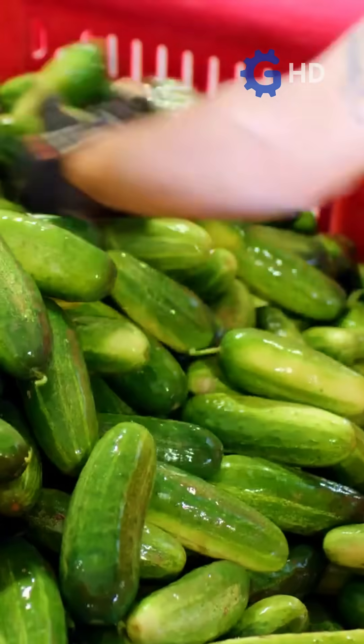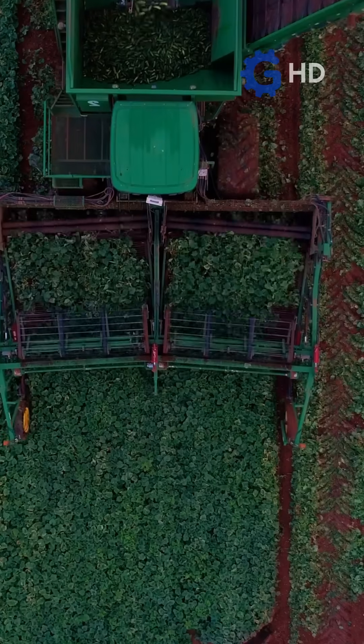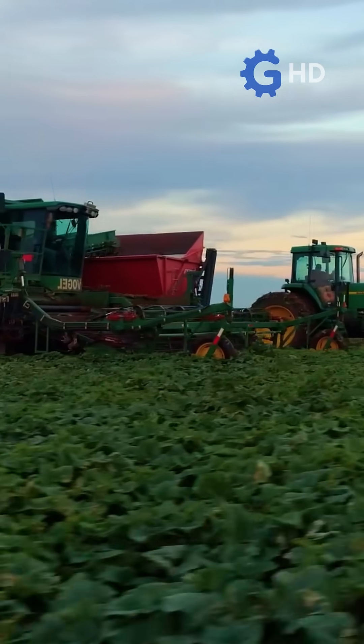Finally, the selected cucumbers are carefully packed into boxes or bags, ready to be distributed fresh and in perfect condition for consumers. This entire process, from the field to packaging, ensures that each cucumber retains its freshness, flavor, and quality for the final customer.